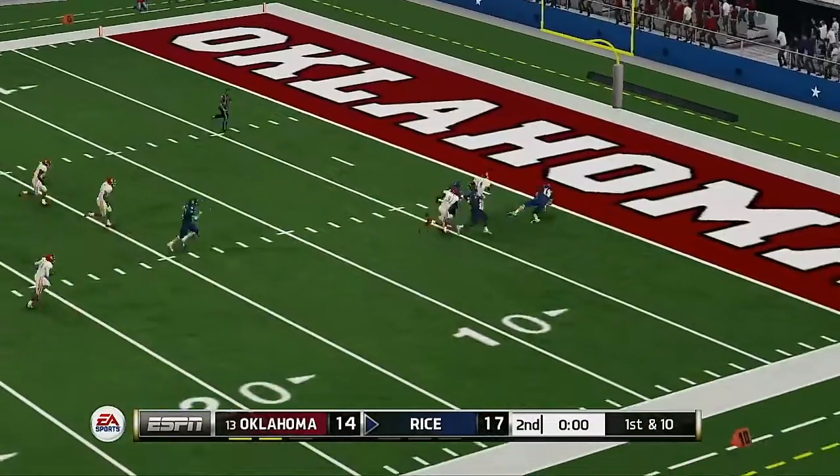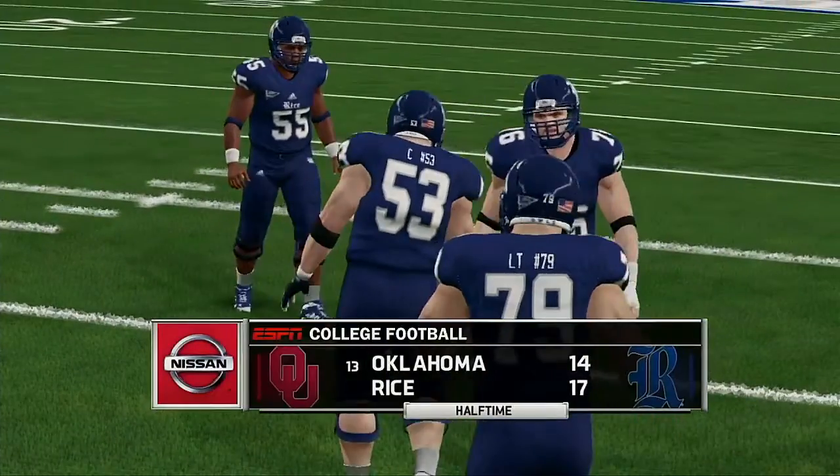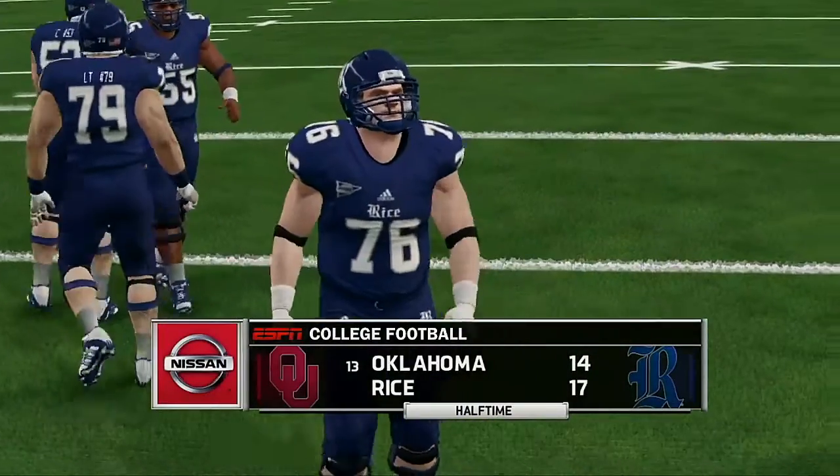Going deep — lays it out there. This one will fall incomplete. We're going to halftime and we've got a great game — 17-14, Rice.